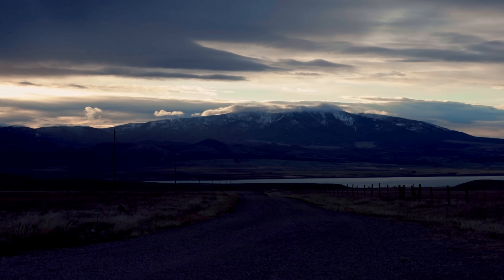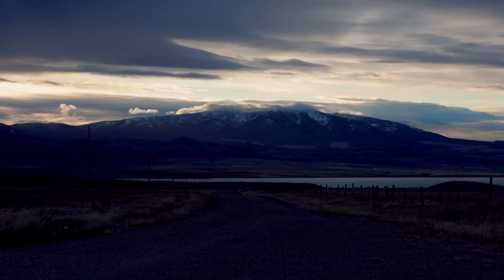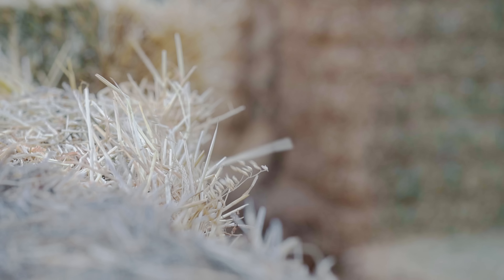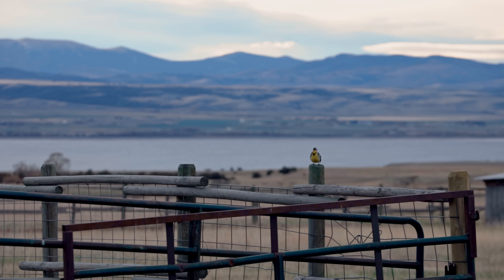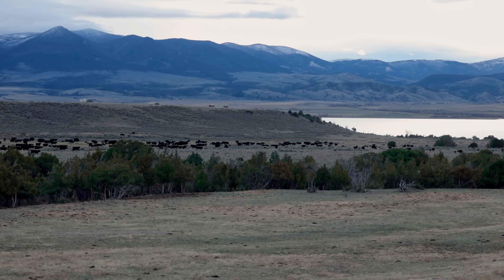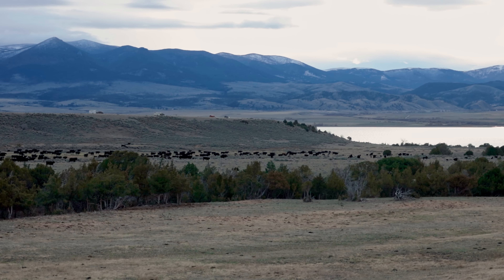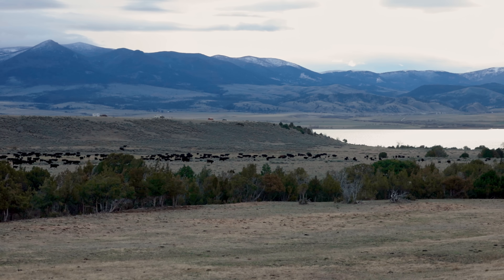Branding day doesn't start with branding the calves — it starts much earlier in the morning. The cattle are spread out over a large area, and the first thing you have to do is round them up and put them in a corral.